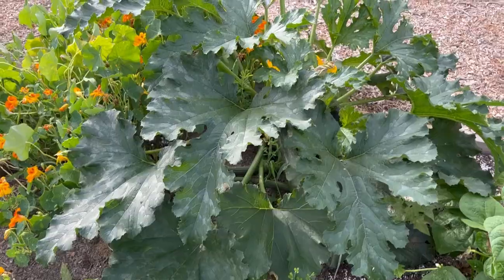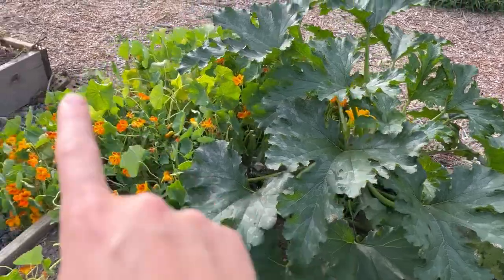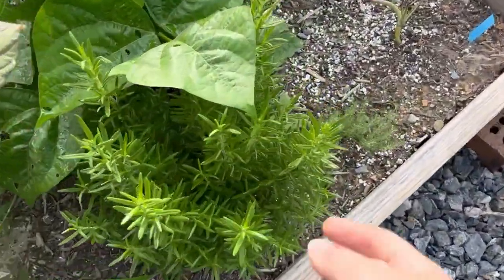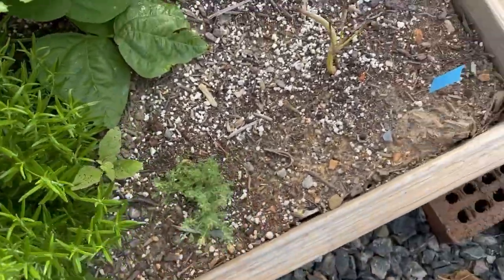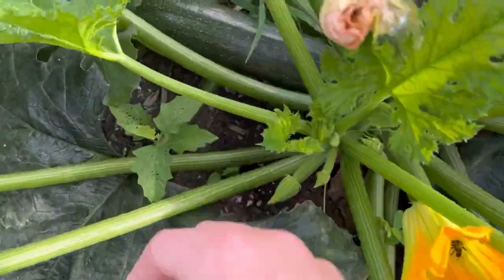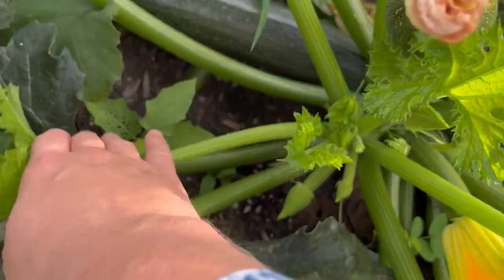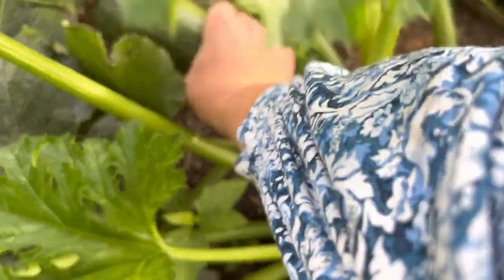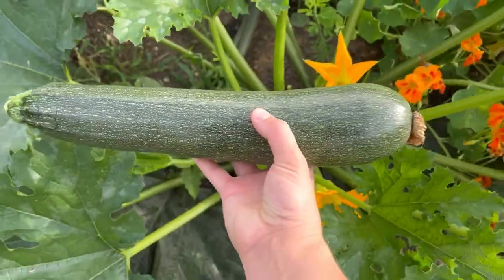In this bed here behind me I have a big zucchini plant, a nasturtium, some more amaranth, rosemary, and a little bit of thyme. And we have some zucchini that needs harvested — I come out here and harvest zucchini just about every day. They really do grow overnight.